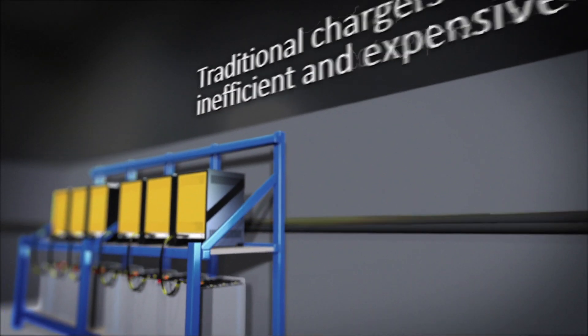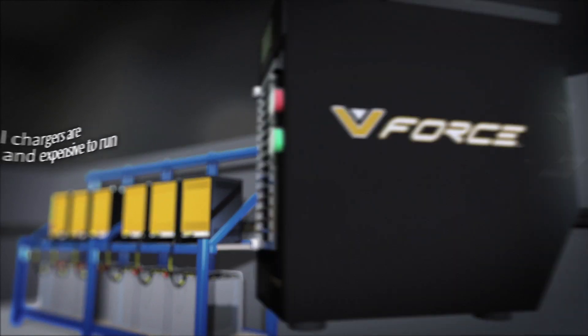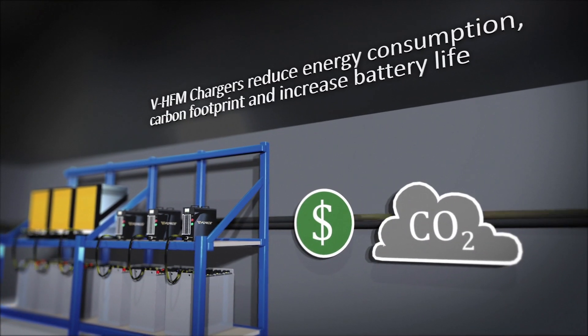V-Force high-frequency modular chargers offer versatile industrial charging systems. Traditional chargers are inefficient and expensive to run, whereas the V-Force charger is efficient and versatile.